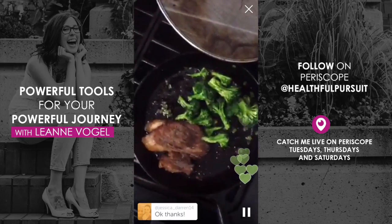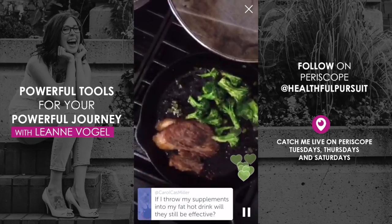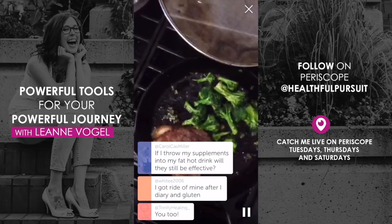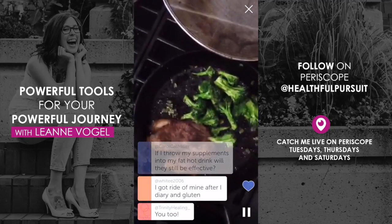You guys have a great Saturday. I will see you on Tuesday with another Periscope. If you want to check out Balanced Keto, you can go to healthfulpursuit.com/balanced-keto. See you later!